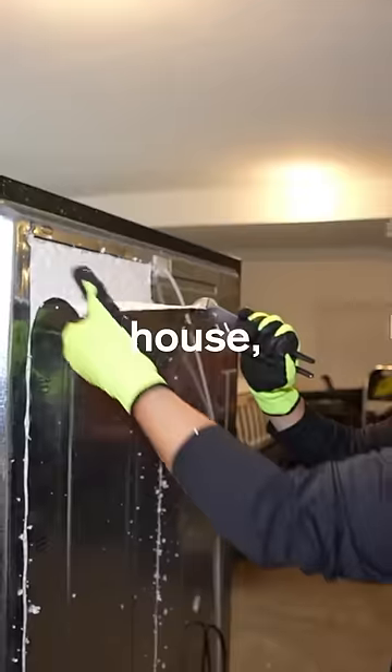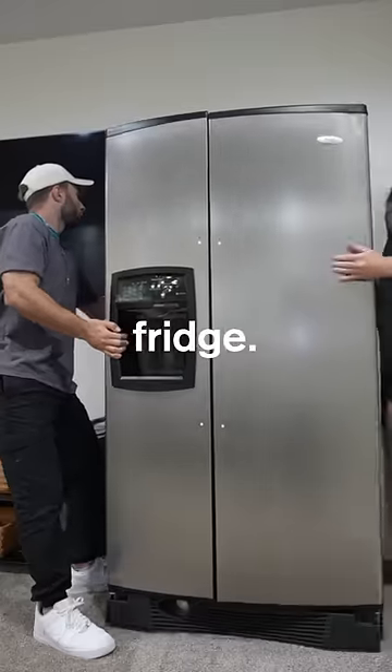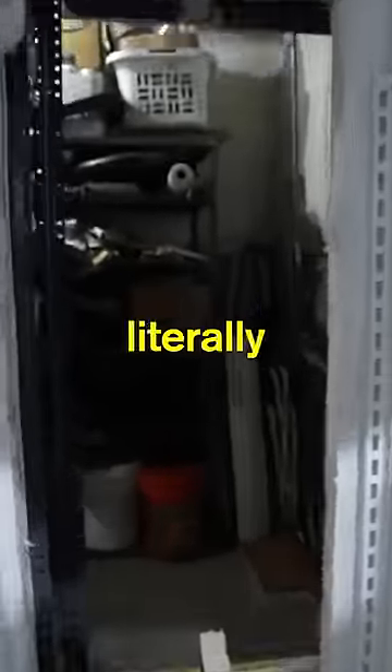So while everyone was out of the house I took apart our already existing fridge and turned it into the first ever secret fridge. Oh! It's literally perfect.